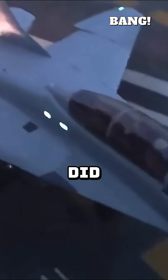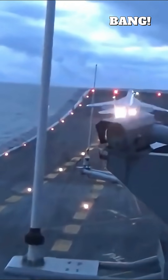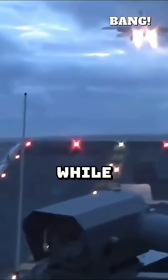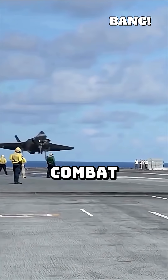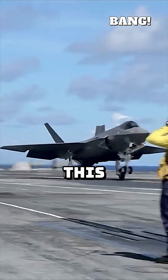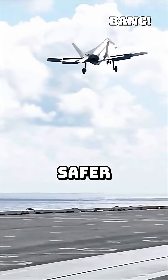But the angled deck did more than just save lives. It allowed for simultaneous operations. Jets could be launched from the forward catapults while others were landing on the angled deck, drastically increasing efficiency and combat sortie rates. This simple innovation turned a death trap into the versatile, efficient, and safer warship we know today.